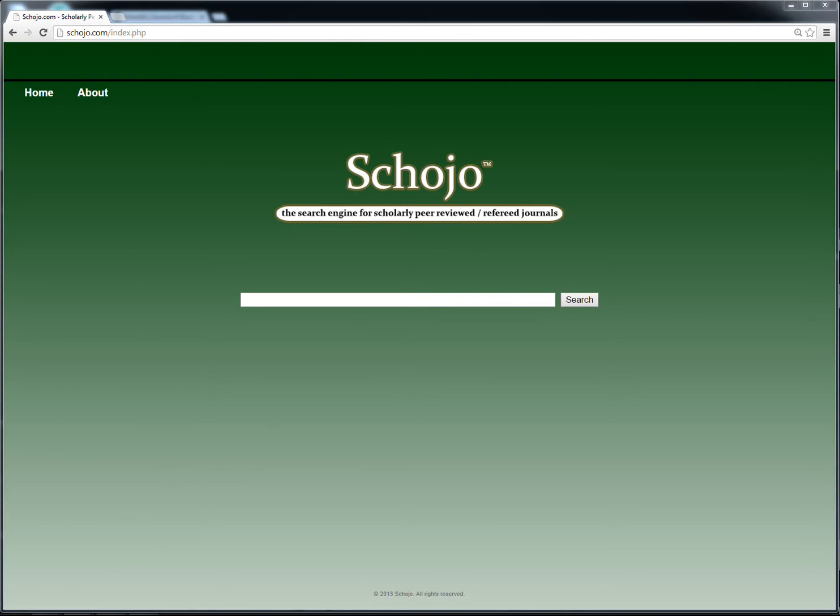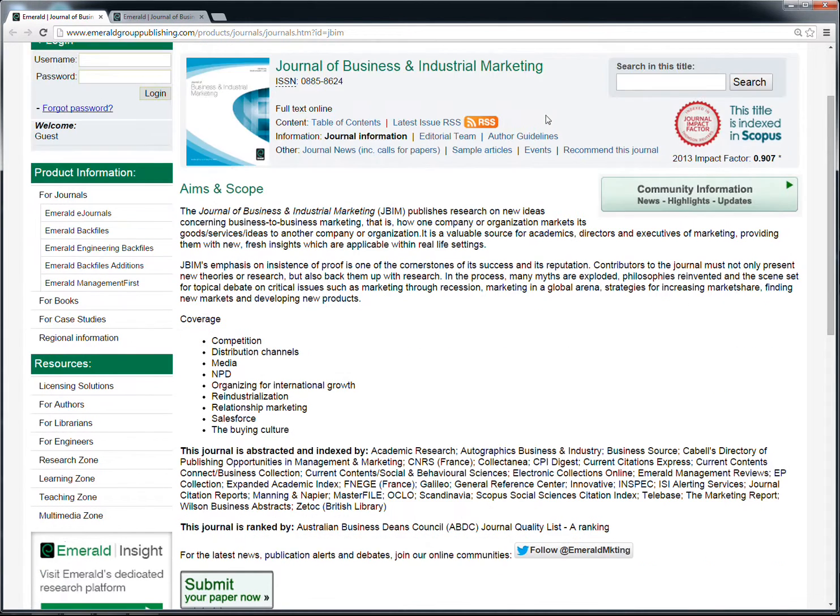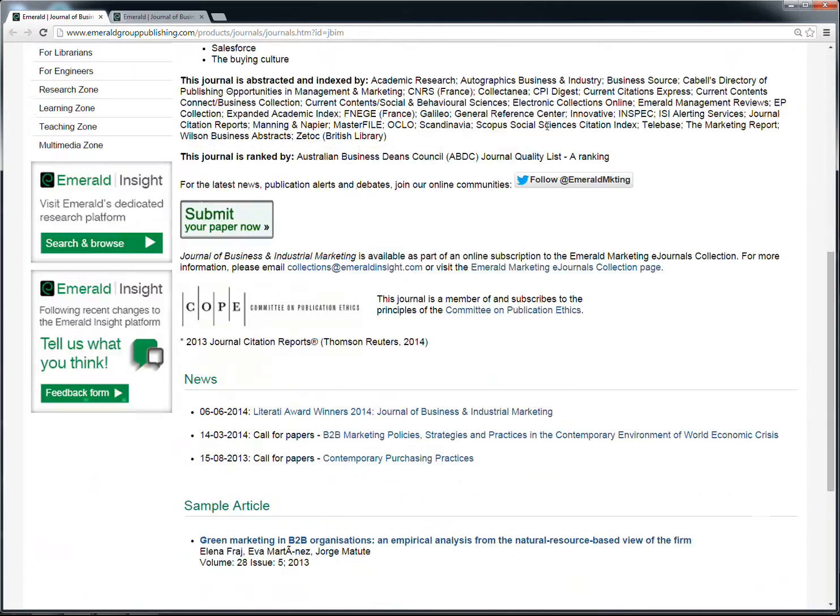For example, the Journal of Business and Industrial Marketing, published by the Emerald Group, is a scholarly peer-reviewed journal, although you wouldn't know this just by looking at the journal's information page.